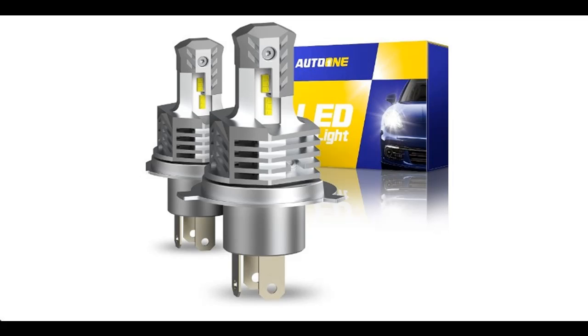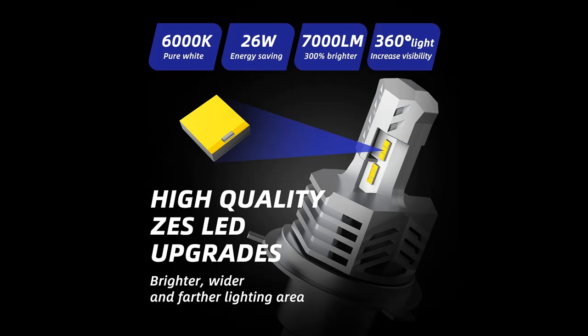Overviews, details, and reviews about OTA1 2022 upgraded H4/9003HB2 LED headlight bulbs. We will introduce the features and brief details, including what features are included, to help you make a decision before you buy or order.